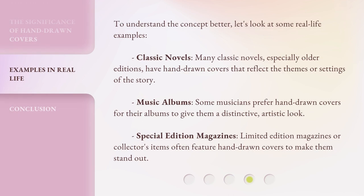To understand the concept better, let's look at some real-life examples. Classic Novels: many classic novels, especially older editions, have hand-drawn covers that reflect the themes or settings of the story. Music Albums: some musicians prefer hand-drawn covers for their albums to give them a distinctive, artistic look. Special Edition Magazines: limited edition magazines or collector's items often feature hand-drawn covers to make them stand out.